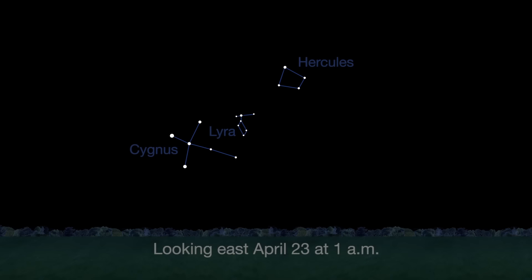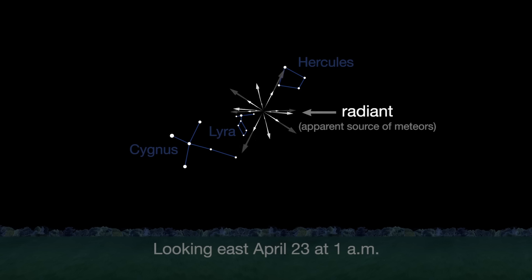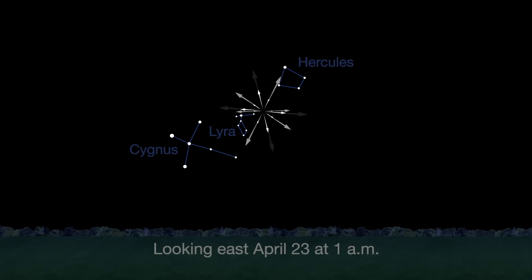April features one meteor shower, the Lyrids. This year, the Lyrids are marred by the full moon. The best time to view will be just before dawn on April 23rd, when the constellation Lyra is overhead and the moon will be near to setting.